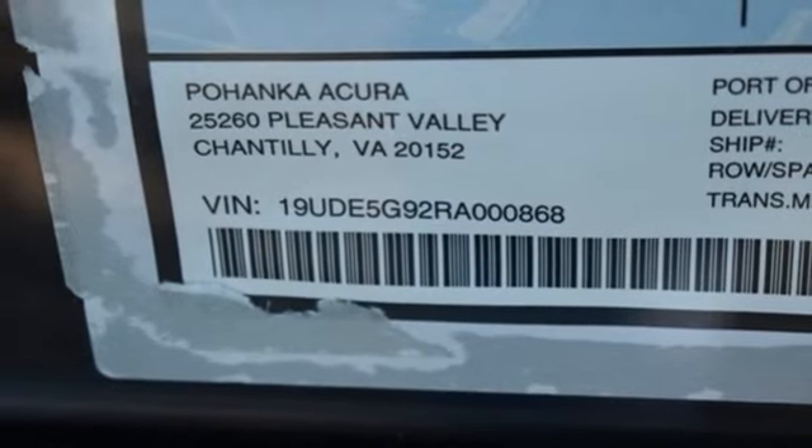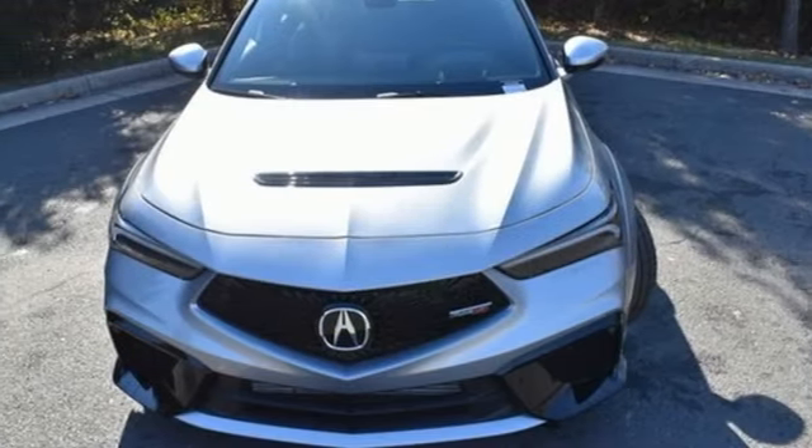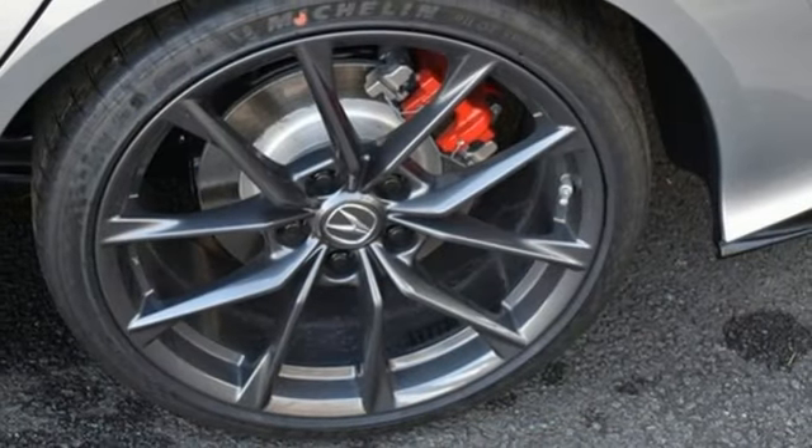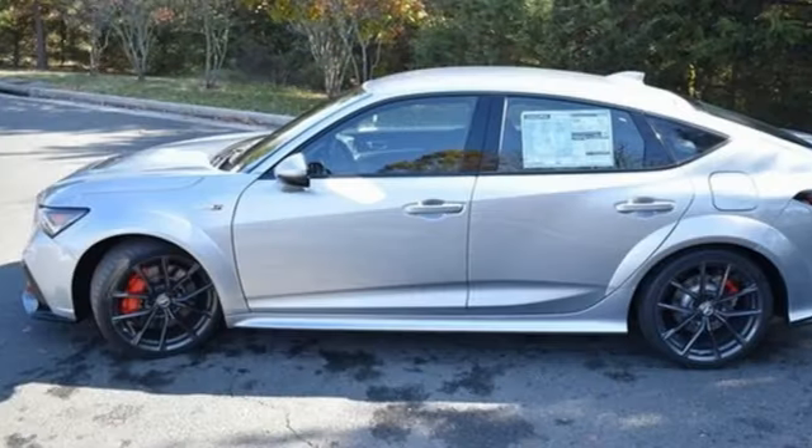Heated sport bucket front seats, intercooled turbo inline four cylinder engine, aluminum wheels, automatic with driver control suspension management, and LED low and high beam headlights.